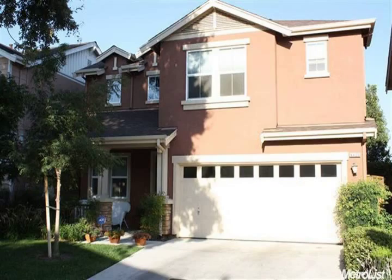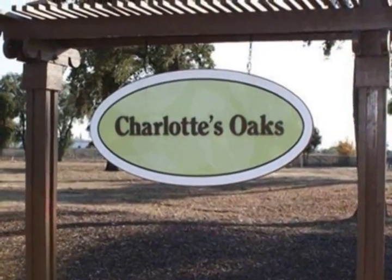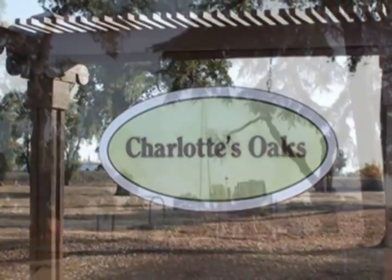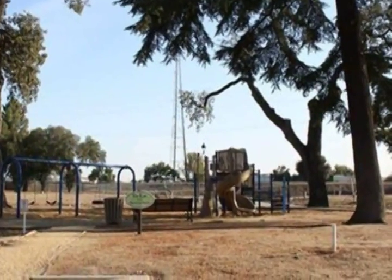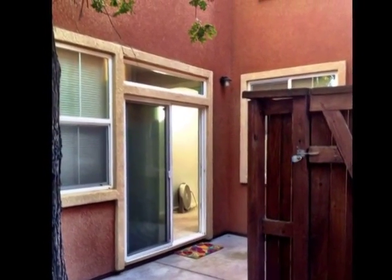Best price in town for a three-bedroom, three-bathroom, two-car garage in a gated community. Enjoy living in this quiet neighborhood where all of your front exterior cleaning and gardening is taken care of. Say goodbye to mowing the lawn.